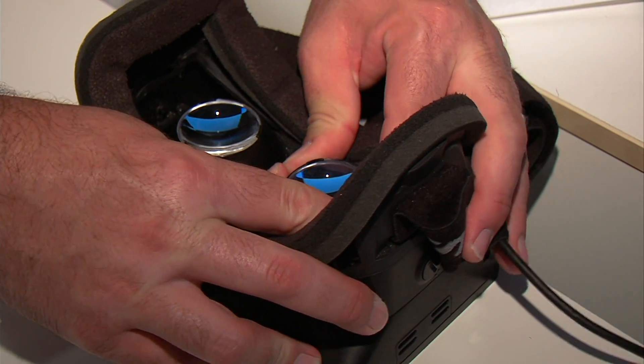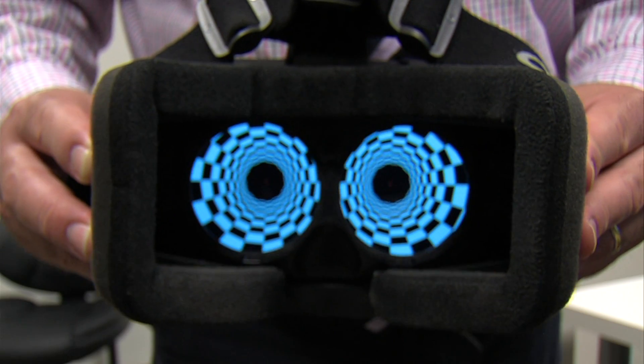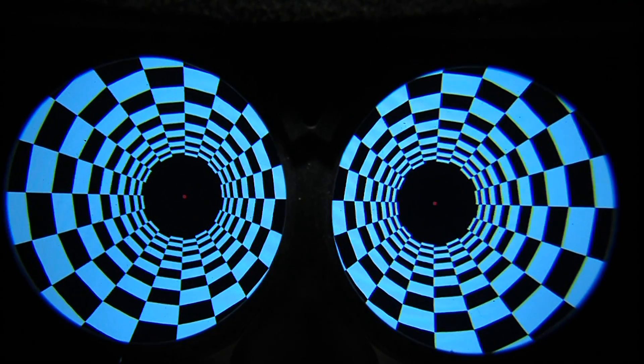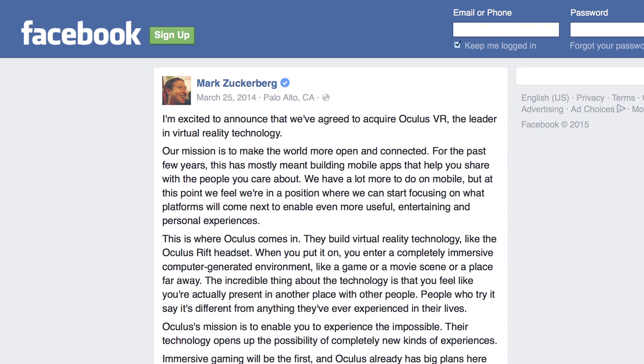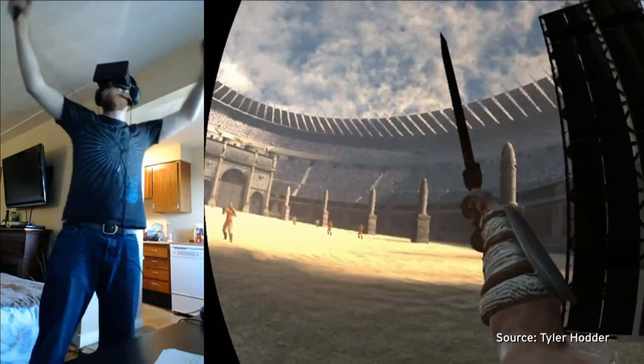He wanted an immersive environment that would better simulate the challenges that patients face. He found that immersive environment in the Oculus Rift — basically a pair of goggles you strap over your face. Two little curved screens fill your field of vision with 3D video, tricking you into thinking you're inside another space. Last year, Facebook bought the company that makes this headset for $2 billion, betting big on its promise to transform video gaming and entertainment.